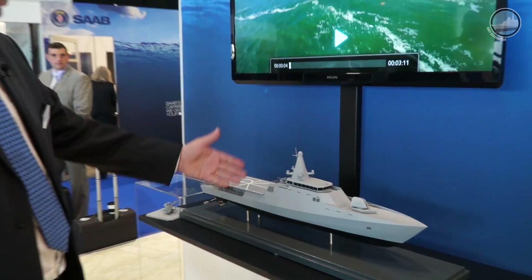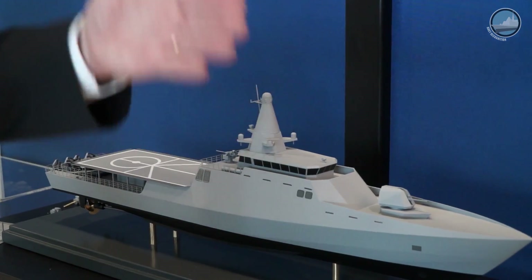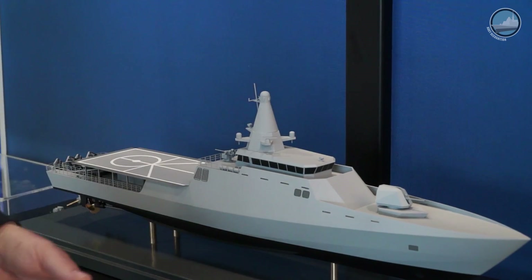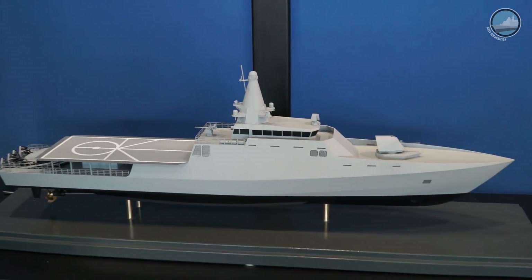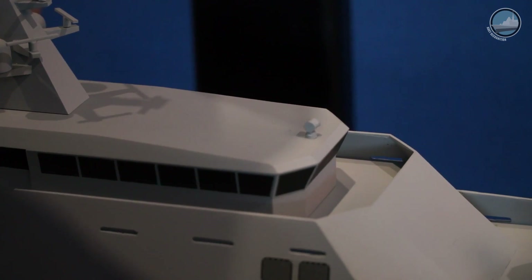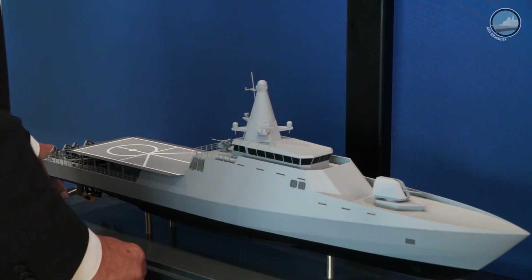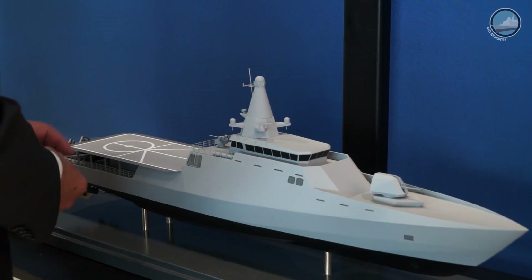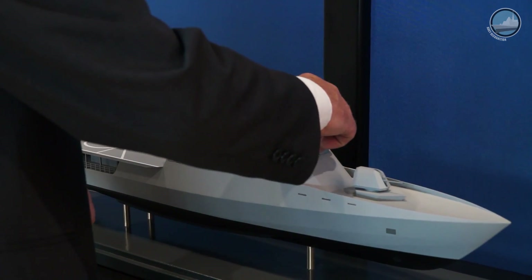In this configuration you have a 3D radar, more COMINT, ELINT, communication equipment, and different types of sensors. Today in the basic configuration we have an electro-optical sight, but it's fully possible to replace that with a fire control system.